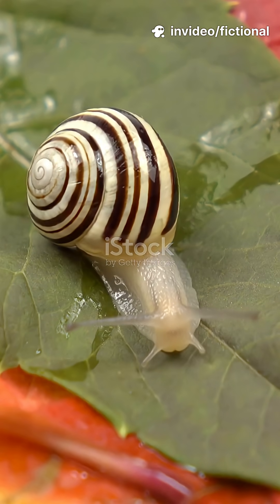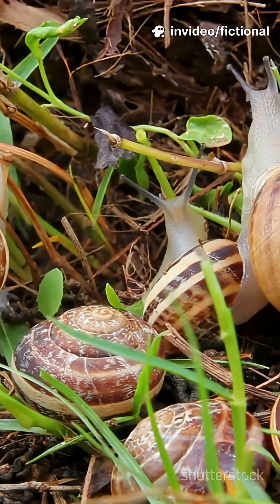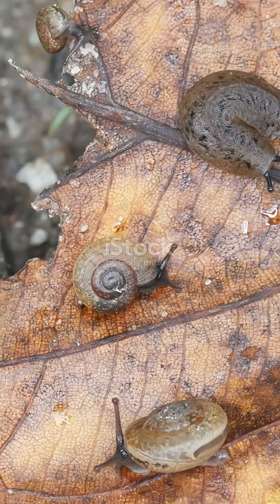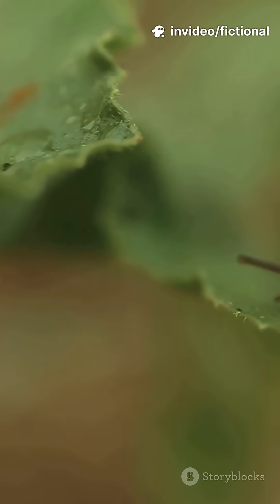Ever seen a creature carry its house everywhere? Let's talk about the humble garden snail. These little guys are basically nature's recyclers — they munch on dead plants, helping your garden stay clean.